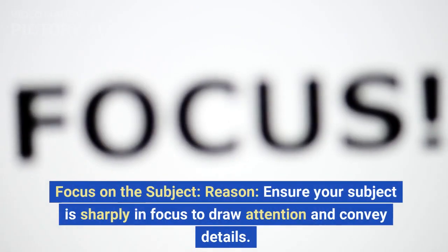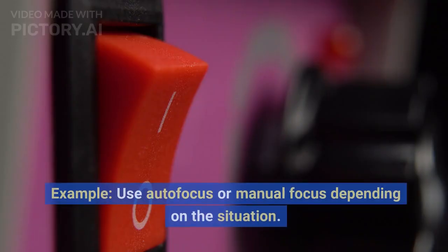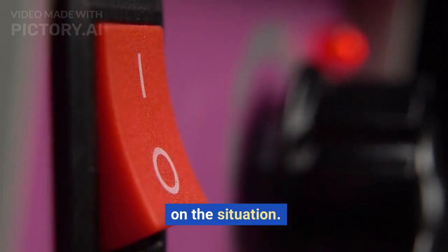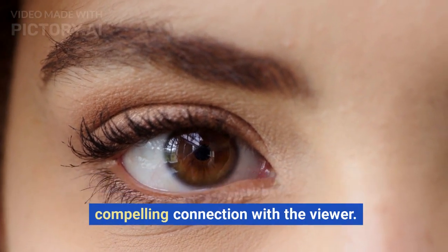Focus on the subject. Ensure your subject is sharply in focus to draw attention and convey details. Use autofocus or manual focus depending on the situation. For portraits, focus on the eyes to create a compelling connection with the viewer.